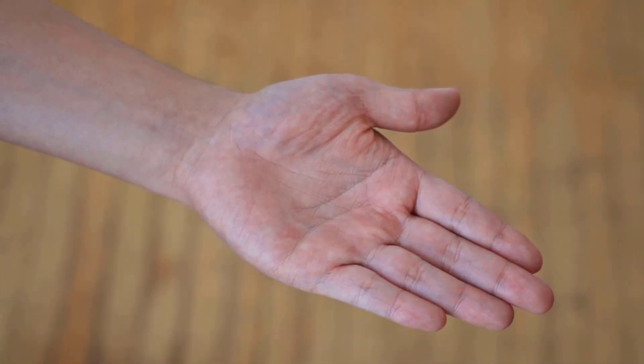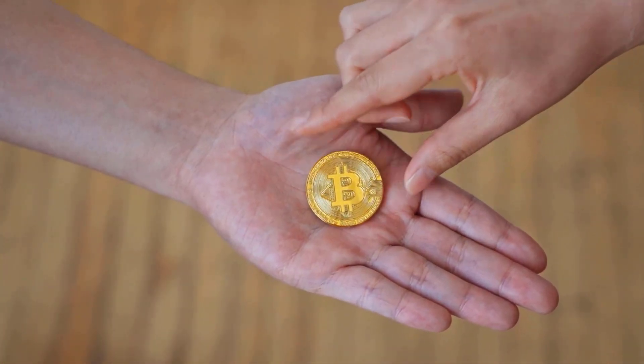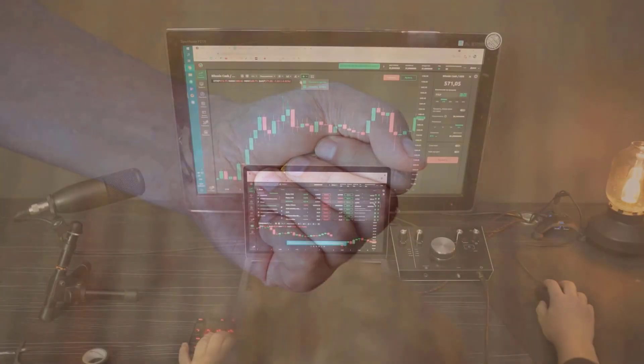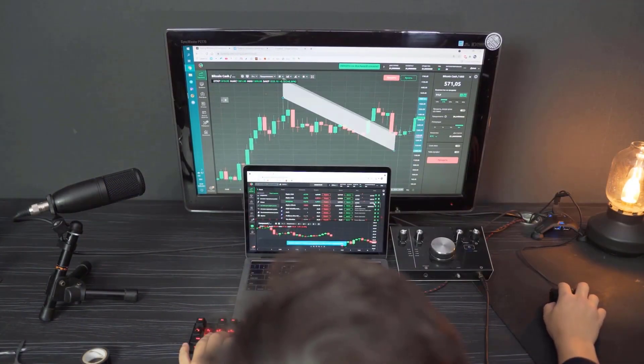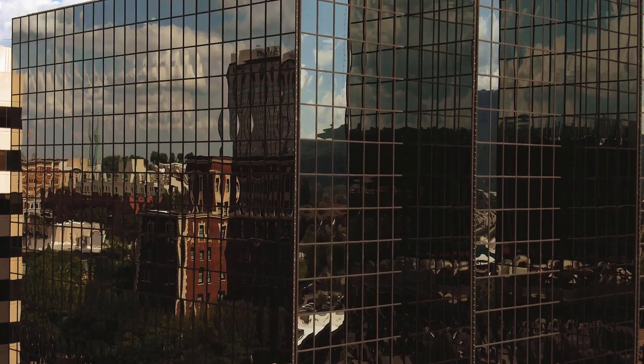We will talk about the Avalanche cost expectation for 2023, 2024, 2025, and 2030. Along these lines, you can think up an optimal technique for putting resources into this coin in a significant way.